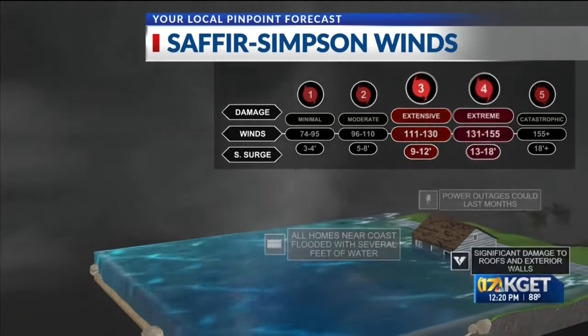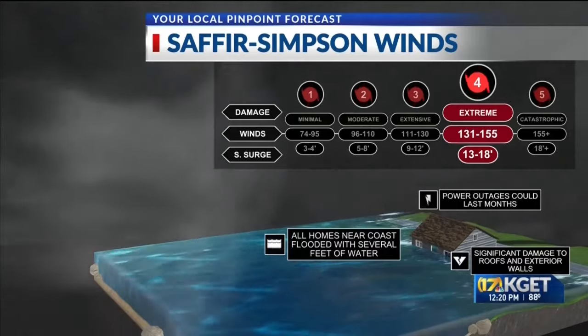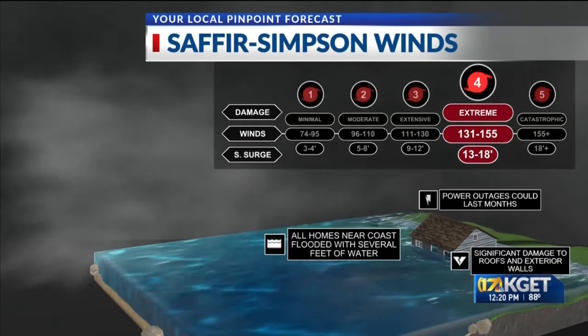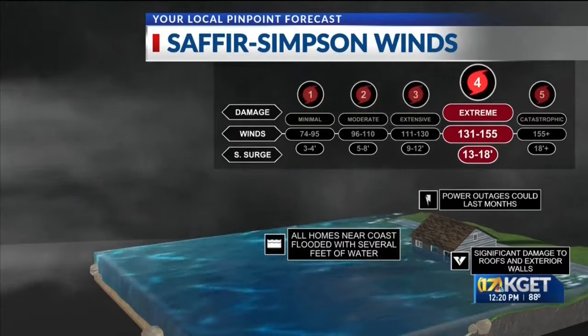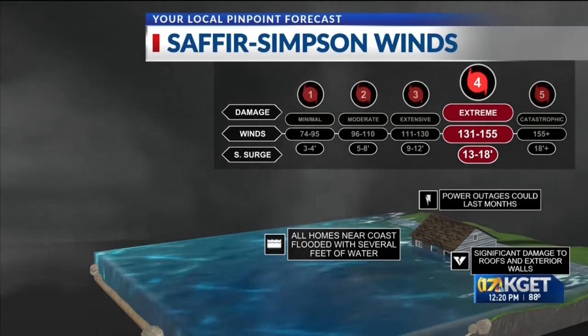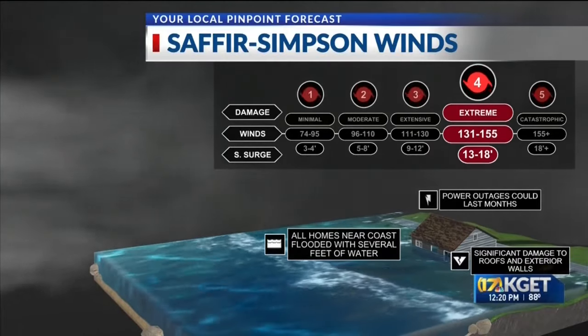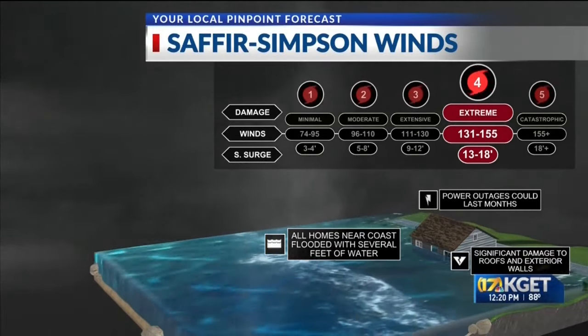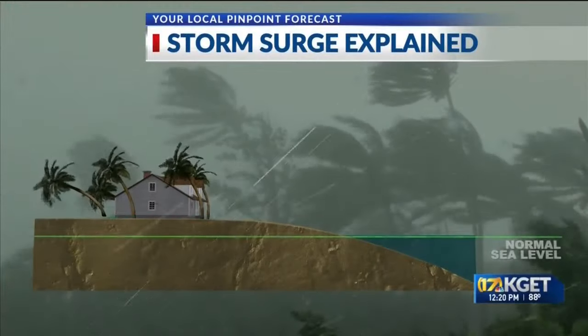We were initially thinking early this morning that this storm would be a category four as it made its way inland around the Tampa area, which would put wind speeds at 131 to 155 miles per hour with a 13 to 18 foot storm surge. Because we've backed it down to a category three, the storm surge may not be as bad, but it is still catastrophic for the area. We can only be glad that this is not materializing into a category five.